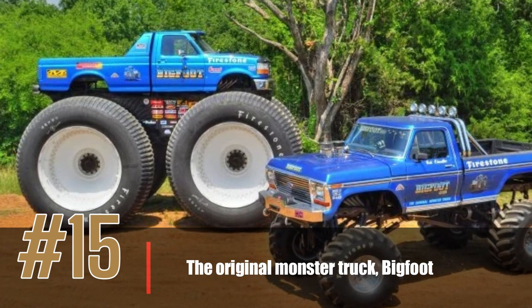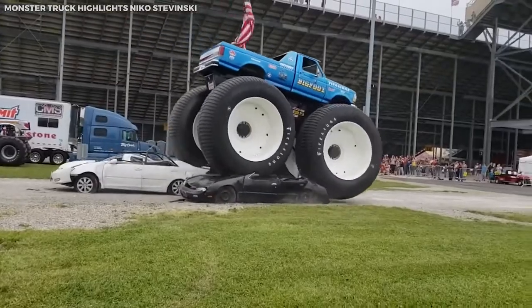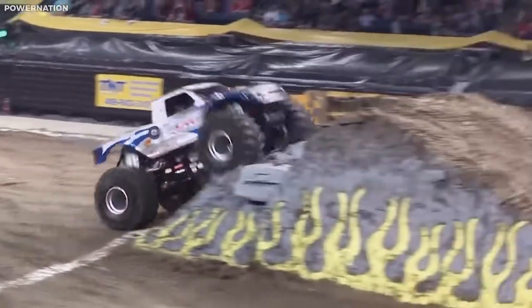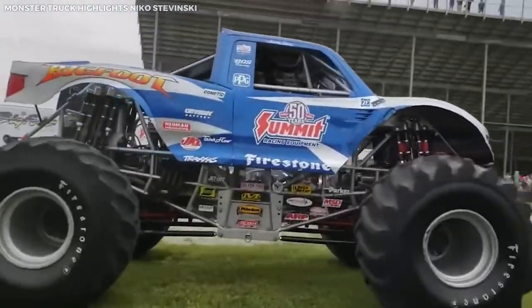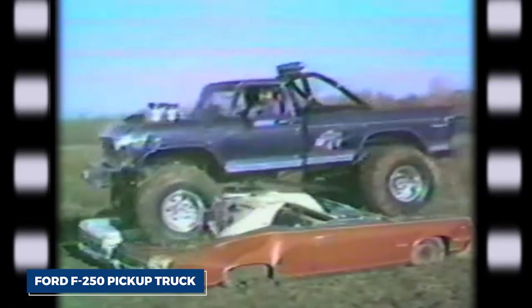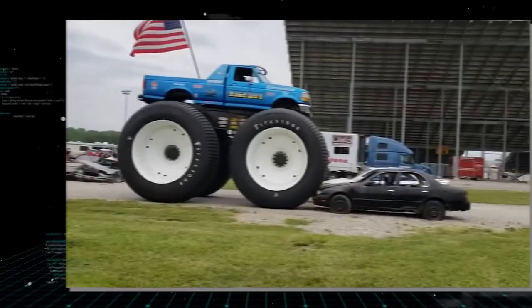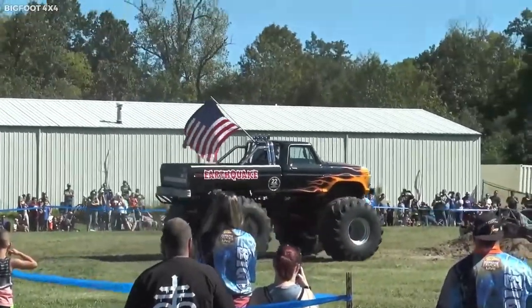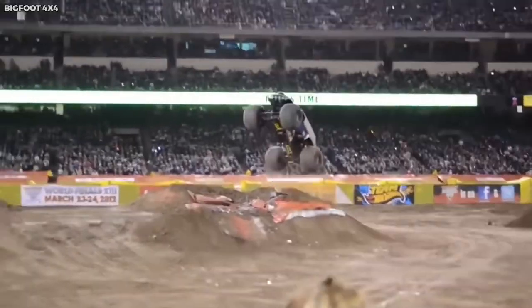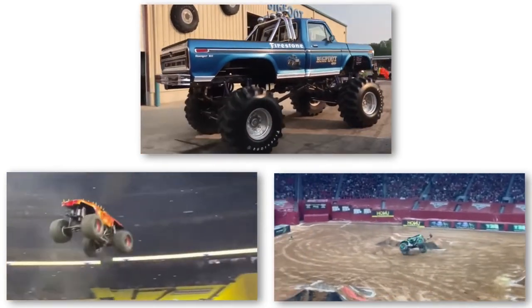Number 15: the Original Monster Truck, Bigfoot. One of the most famous and unusual vehicles in the world is the original monster truck known as Bigfoot. It was built in 1974 by Bob Chandler, who owned a 4x4 shop in St. Louis, Missouri. Chandler built a modified 1974 Ford F-250 pickup truck with massive 48-inch tires. Bigfoot's first public appearance was in 1979 at a truck show in Jefferson City, Missouri, where the crowd was amazed to see it drive over a pair of cars. Today, there are over 20 Bigfoot monster trucks still in operation.